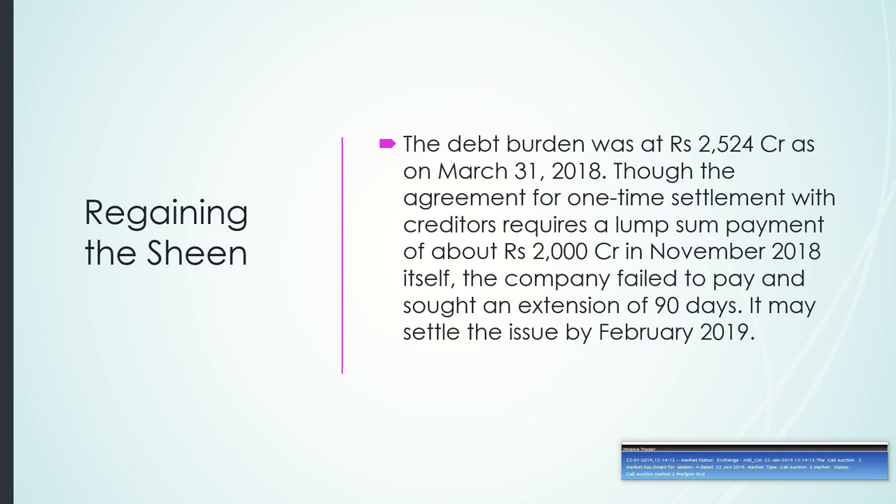The debt burden was at 2504 crore as on March 31st, 2018. Though the agreement for a one-time settlement with creditors requires a lump sum payment of about 2000 crore in November 2018 itself, the company failed to pay and sought an extension of 90 days. It may settle the issue by February 2019.